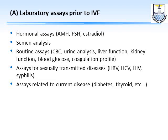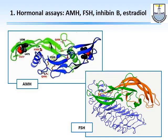The laboratory assays done prior to IVF include hormonal assays, semen analysis, routine assays, assays for sexually transmitted diseases, and assays related to any current disease the couple has. For hormonal assays, the ones traditionally done are AMH, FSH, inhibin B, and estradiol — but what is really important now is the AMH and possibly the FSH. Inhibin B and estradiol have shown they don't have an important value in these patients.